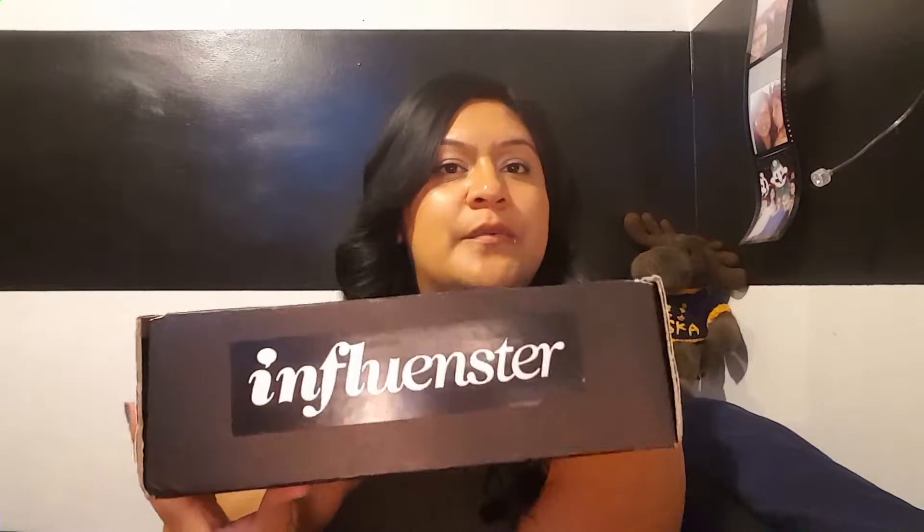Today I'm going to do an unboxing from Influencer — it's a website where you can get free products. In this case it's from Makeup Forever and I think it's a foundation. If you want details about Influencer, I'll put it in the description box, but quickly: it's a website where you receive free samples and all you have to do is review them. I did receive this for free from Influencer and Makeup Forever for reviewing purposes.